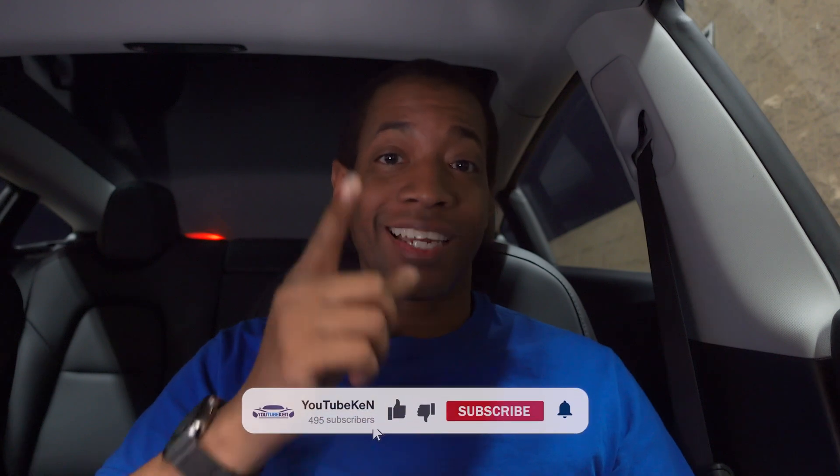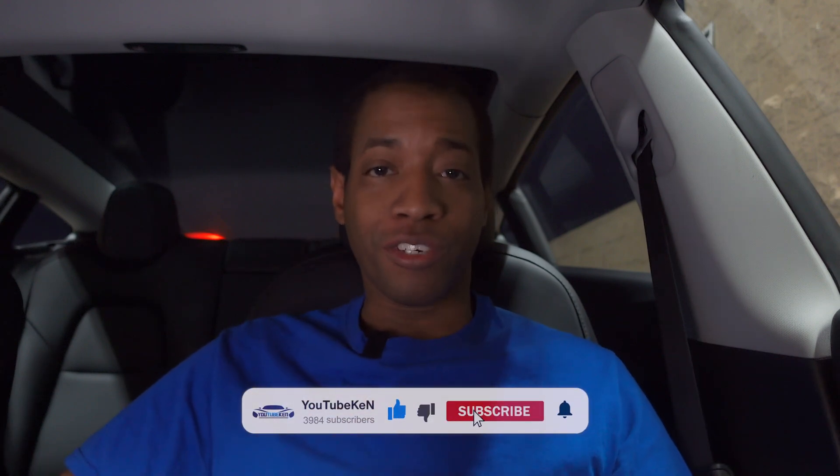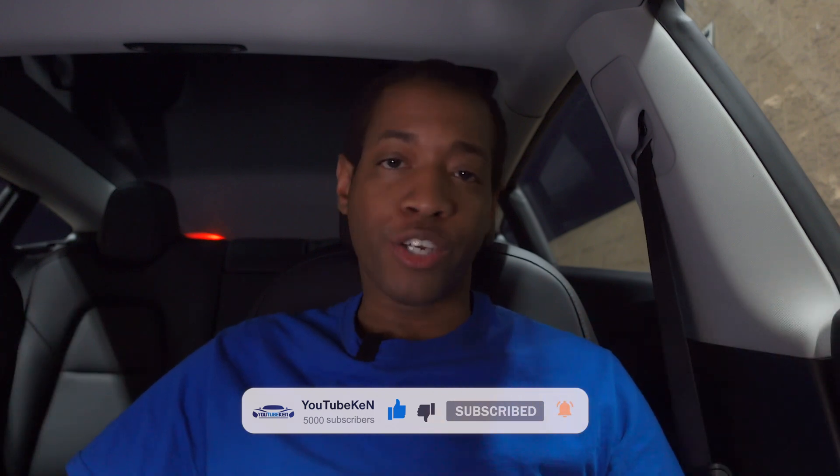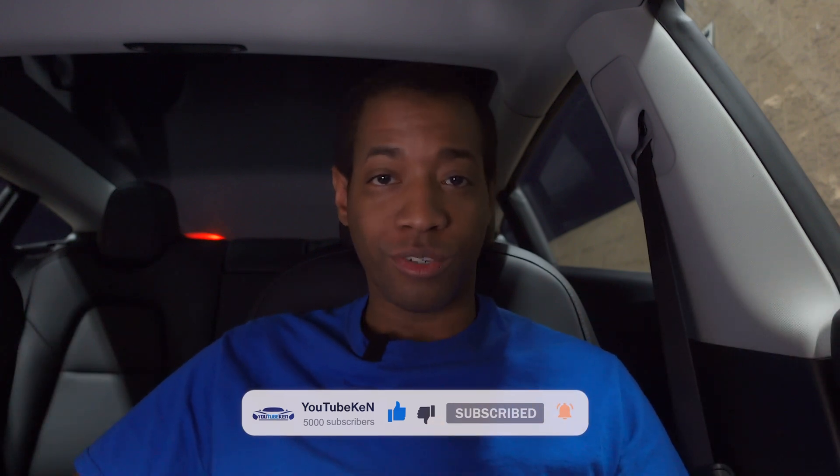Don't forget to hit that like button and hit that subscribe button if you see fit. Also hit that notification bell so it will notify you when I post videos. This is YouTube Ken — I'll see you in the next video.